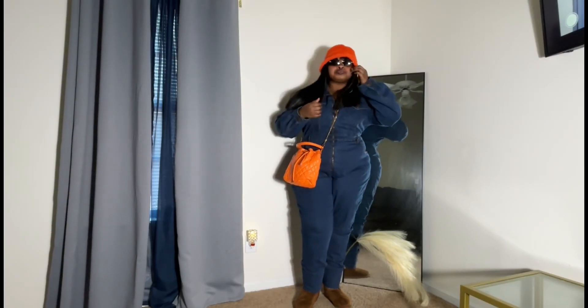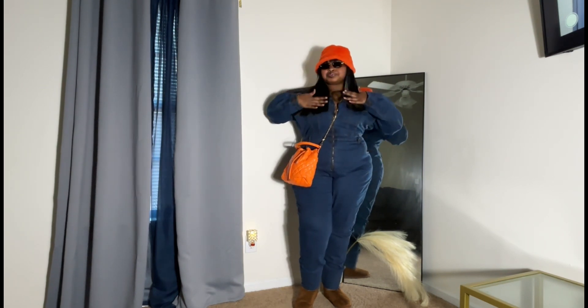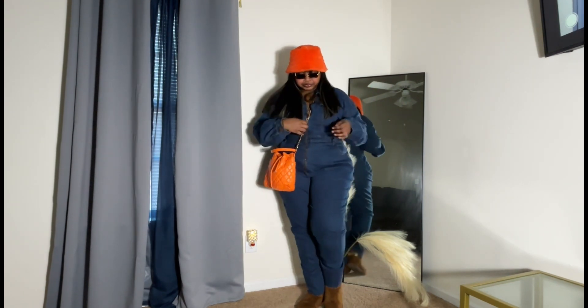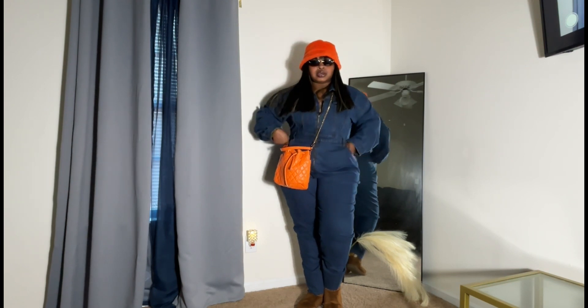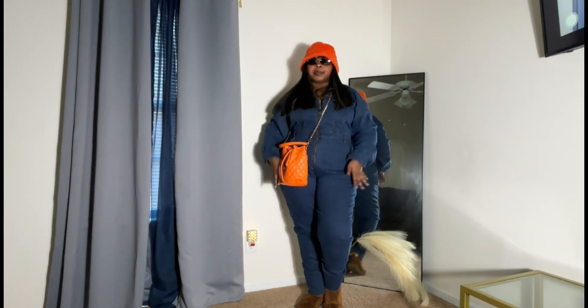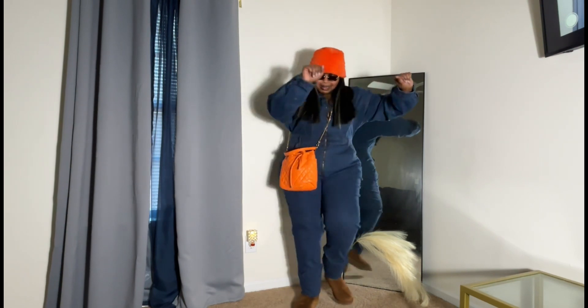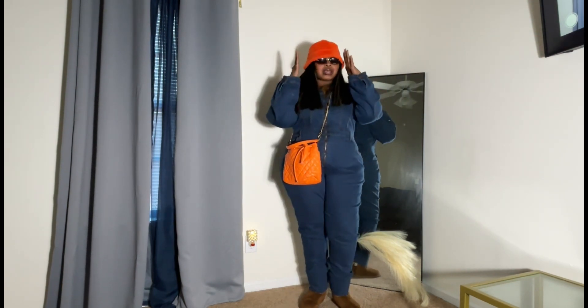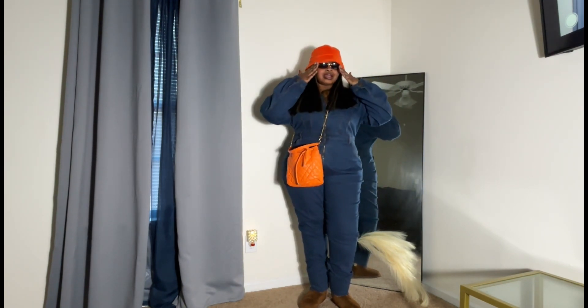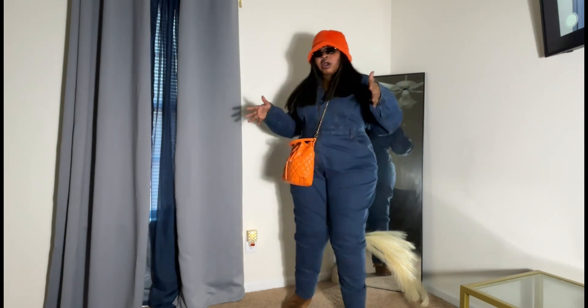Alright, what are we thinking? Got this old jumpsuit — I think this is from Pretty Little Thing. Glasses are Cushion Nova, hat from Sheen. It definitely gives. What are we thinking? I love this look so much, this might be my favorite — fall, for sure.